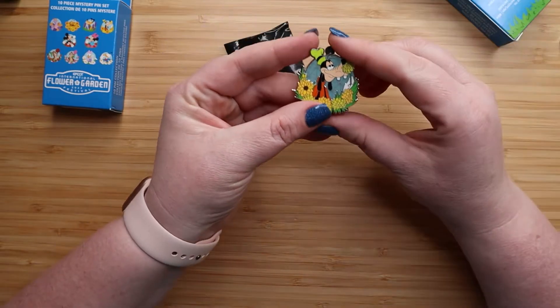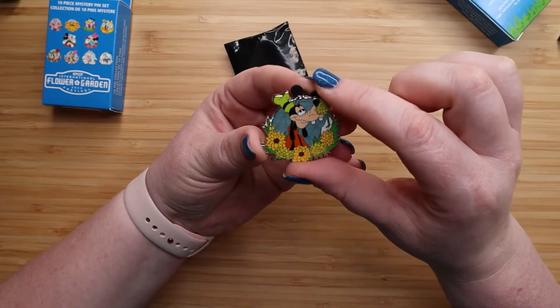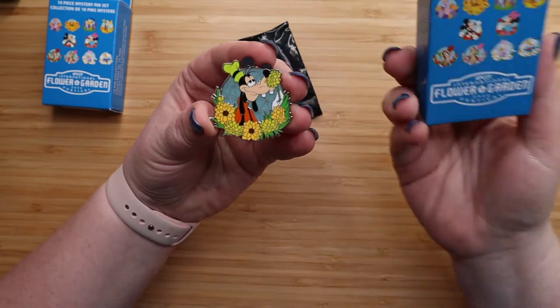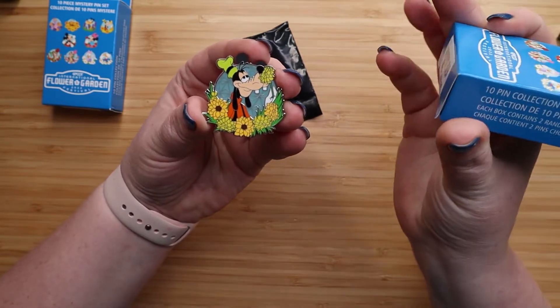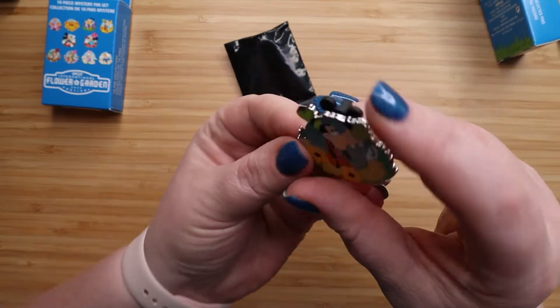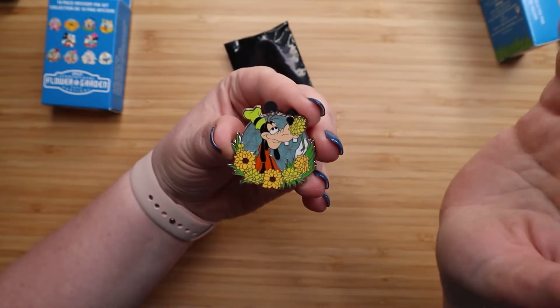Oh, it's Goofy! And I didn't realize that the background was actually Spaceship Earth — that is actually really cool. They almost look like they have a glow in the dark element. I haven't looked at anybody else's unboxing so I don't know for sure. Maybe it's just the color. But he looks really cute; I love all these flowers around him.